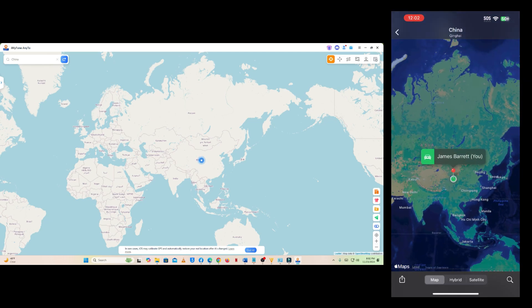Amazing, right? So guys, I just showed you how to send a fake location on WhatsApp using Teleport Mode. Now, if someone asks you to share your live location on WhatsApp but you don't want to, you can also use this software to send a fake live location.